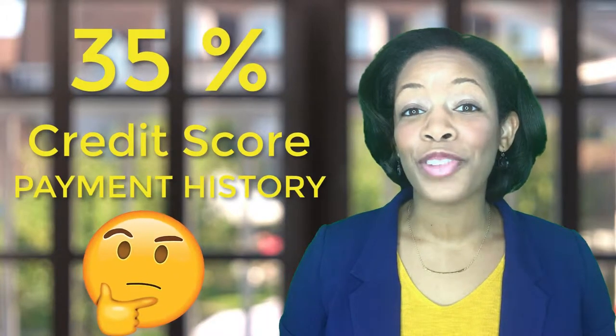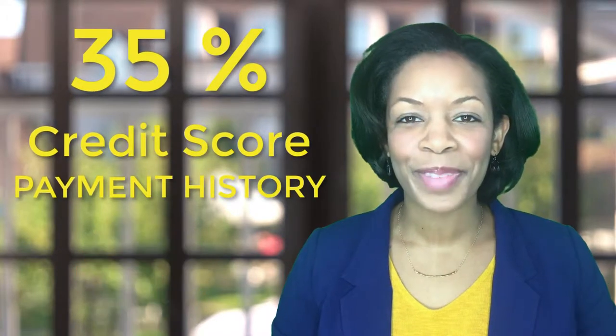Did you know that 35% of your credit score is from payment history? Hi, I'm Danielle Scott with Keller Williams Realty.